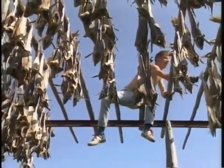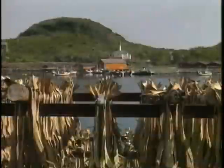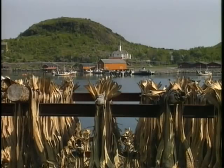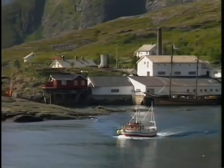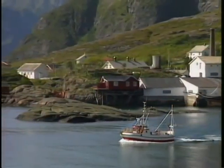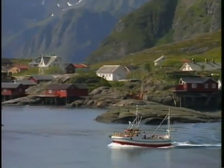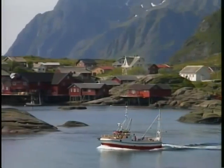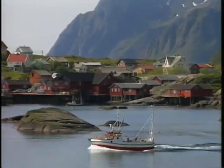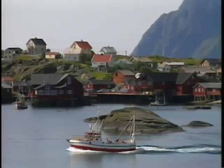Meanwhile, at Sørvågen, the Norwegians perpetuate traditional crafts. In the south of Moskenesøy is a little village, population 400, with an extremely odd name: Å. This is where the road ends, at the southern limit of the Lofotens barrier.